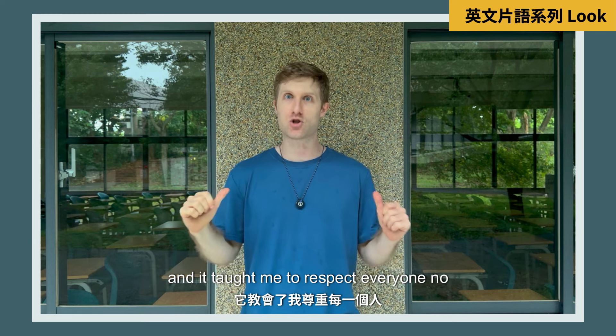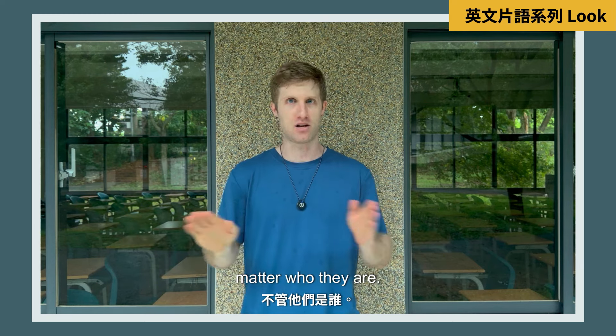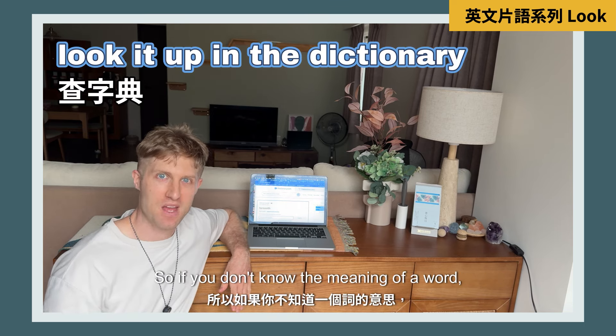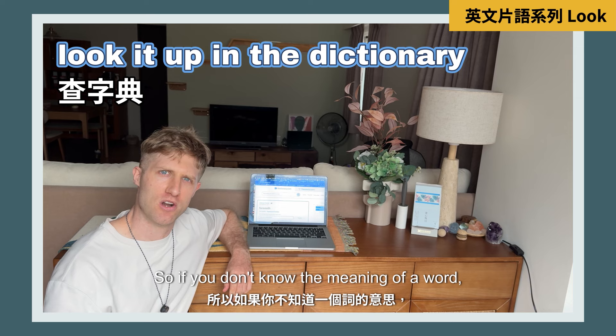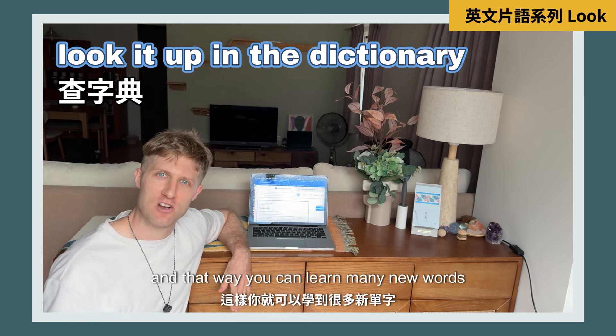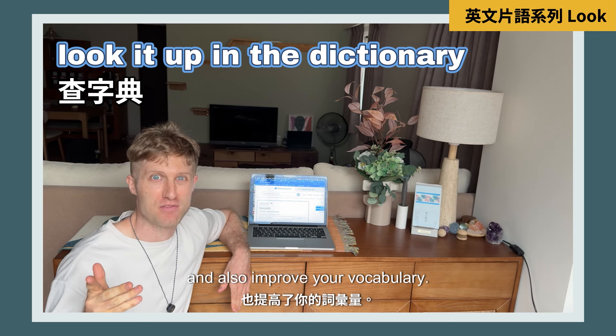That taught me to respect everyone no matter who they are. Now there is a phrase called 'look it up in the dictionary.' If you don't know the meaning of a word, you could look it up in the dictionary, and that way you can learn many new words and also improve your vocabulary.